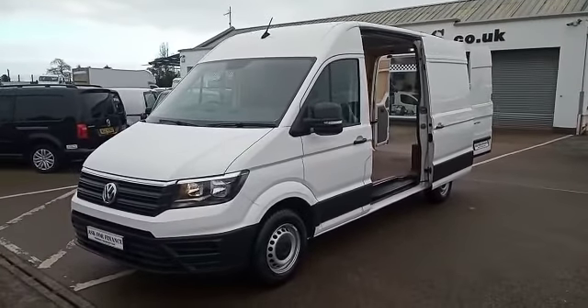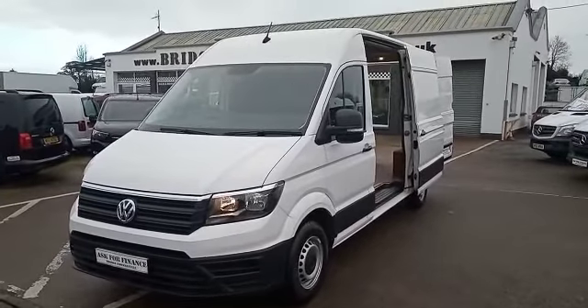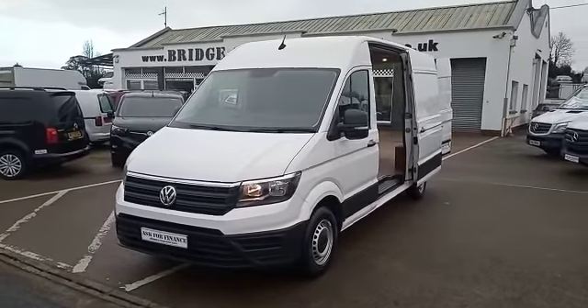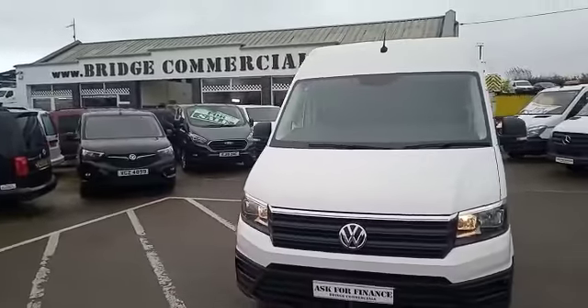If this vehicle is of any interest to you, or anything you may have seen in the background, please do not hesitate to contact myself, Brian or Patrick on 02892 689000 or through the website bridgecommercials.co.uk. Thank you for watching.